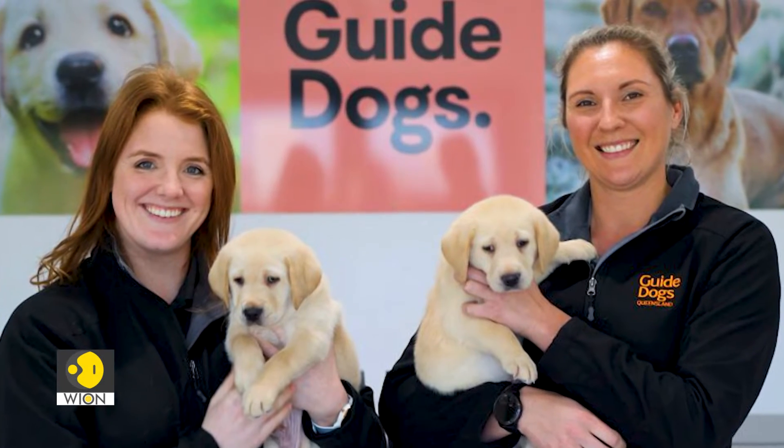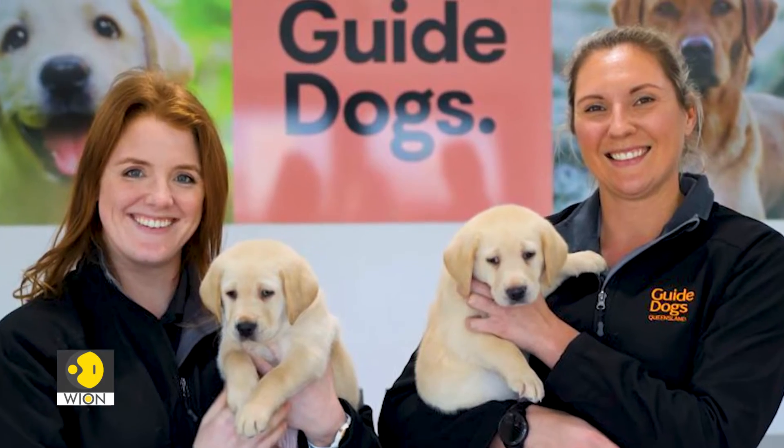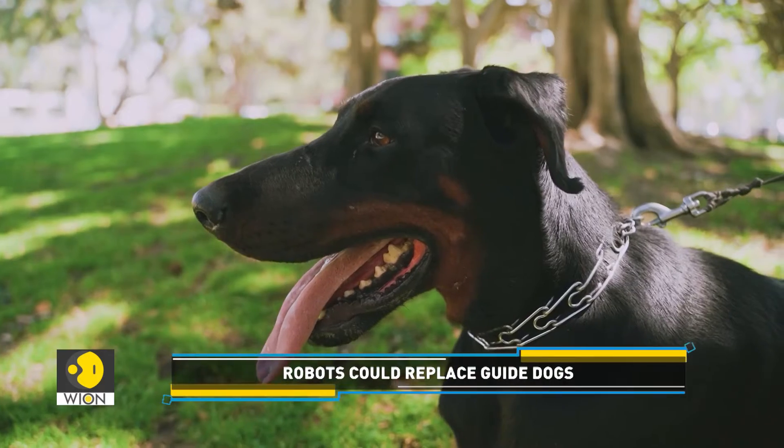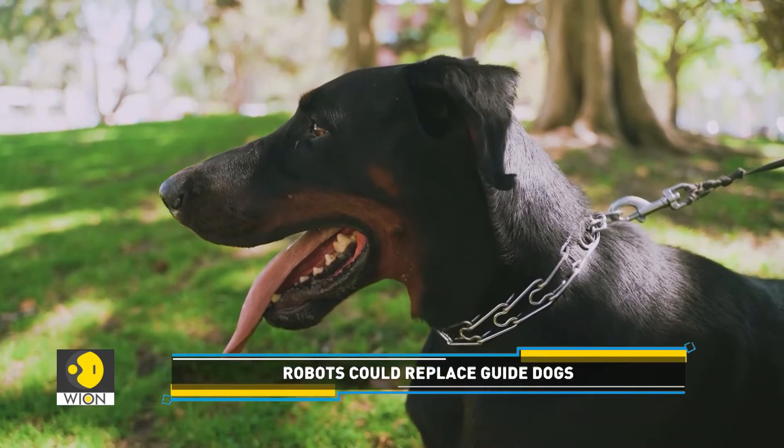whereas teaching a guide dog takes two years of hard work. In this facility, more than 60 puppies are bred each year, with only 40% of them having what it takes to become guide dogs. Also, training each of them costs around $30,000.